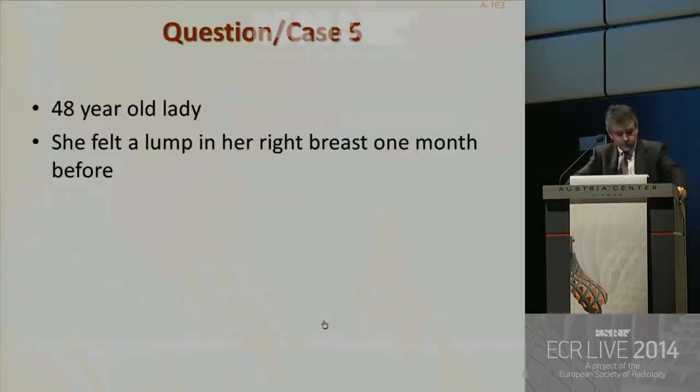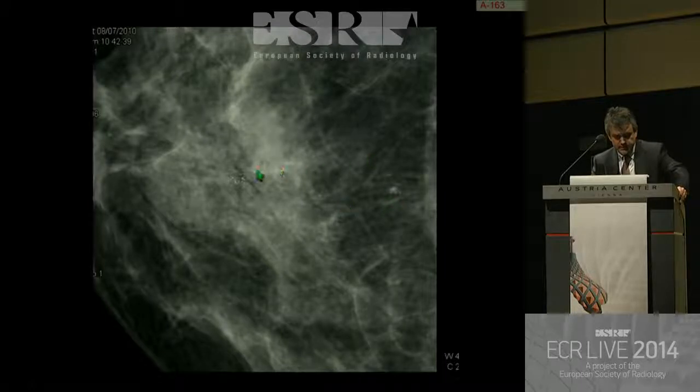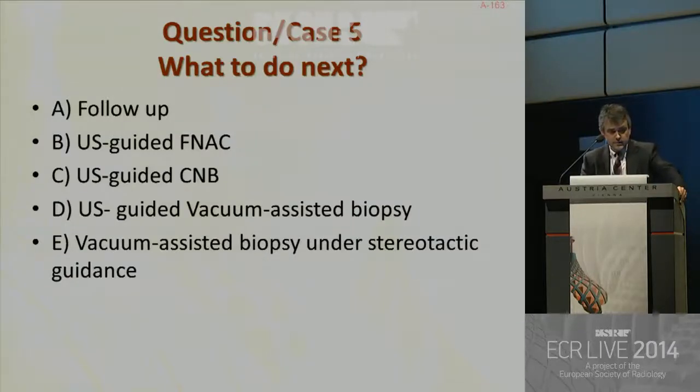A 48-year-old lady felt a lump in her right breast one month before. These are the mammograms — magnification views. You can see two clusters of pleomorphic micro-calcifications in both MLO and CC views. The next question is: what to do next? A: follow-up. B: ultrasound-guided fine needle aspiration. C: ultrasound-guided core needle biopsy. D: ultrasound-guided vacuum-assisted biopsy. Or E: vacuum-assisted biopsy under stereotactic guidance.